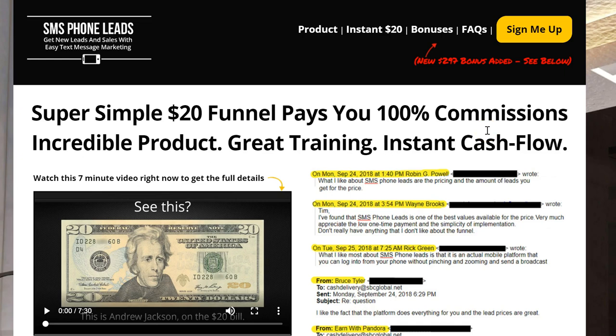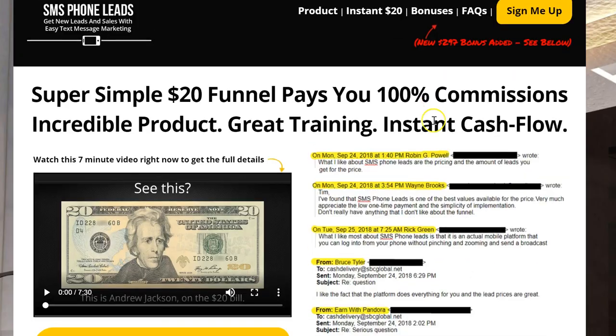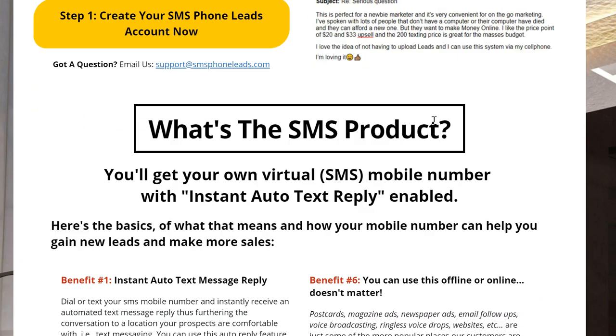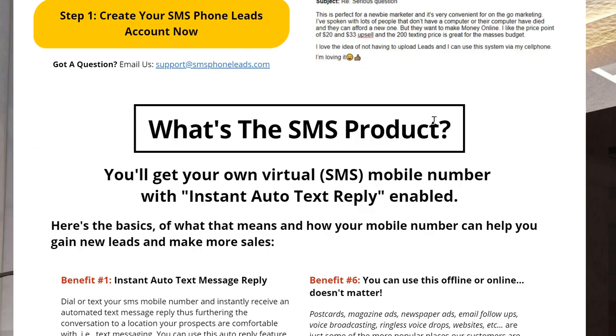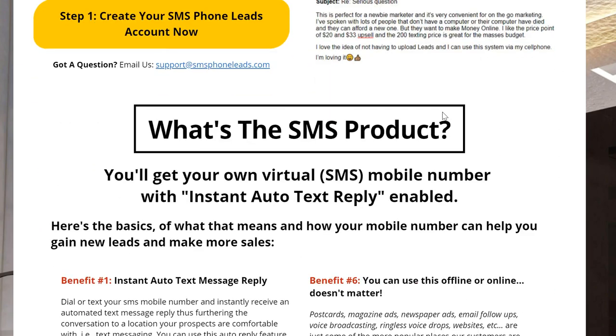This is a system I've been using since last year. SMS phone leads, guys — this little system is powerful. It's a funnel, a $20 funnel. You can use this system and upgrade to the blaster that's in the back office of this system to actually send a message to 200 leads for your Easy One Up business.